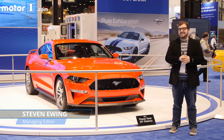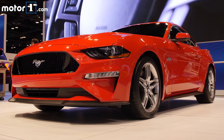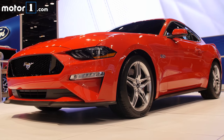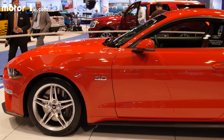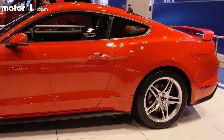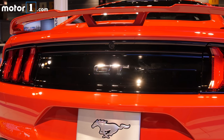While the 2018 Ford Mustang technically debuted during the public days of the Detroit Auto Show, we're seeing it for the first time here in Chicago, and the biggest change is its new front fascia. The jury's still out on the design of the new front end, but the bigger news is that there's a new MagneRide suspension package available, and the V8 and EcoBoost models get a new 10-speed automatic transmission offering.